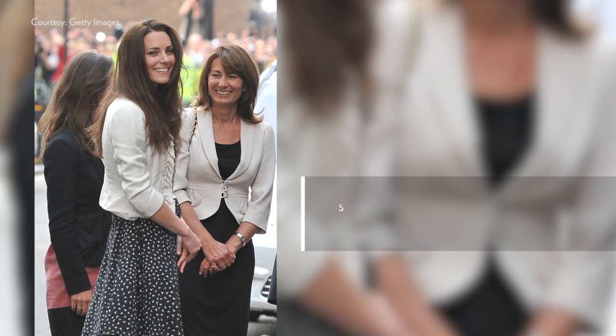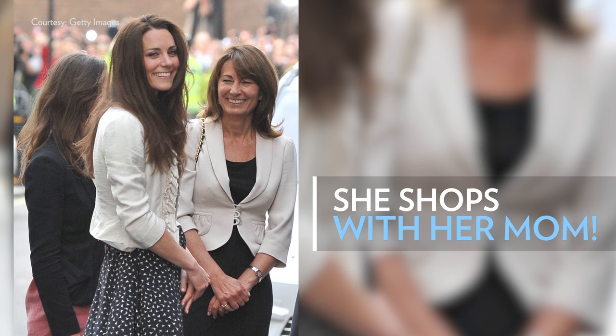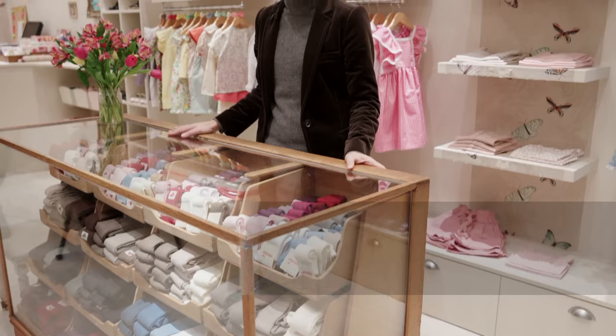The first time she came, I think Prince George was a few weeks old. Kate came with her mum, like a normal new mum, saying, 'You know, I just had a baby, I wonder if you can help me pick up a few outfits.' And we're like, wow. This is the socks cabinet, the ones that Kate buys for Prince George.